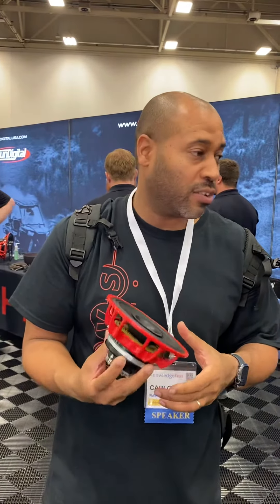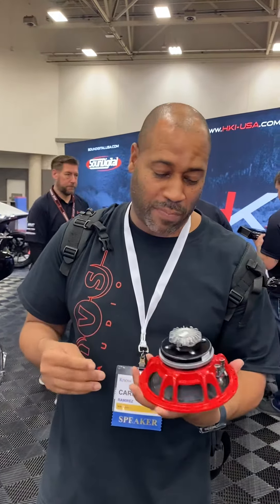A speaker that can handle four or five hundred watts RMS, weatherproof, and a drop-in fit — it's a win-win-win-win. Very few speakers on the market can compete with it. The ones that can outperform it don't fit without modification, so I see this speaker doing really, really well.